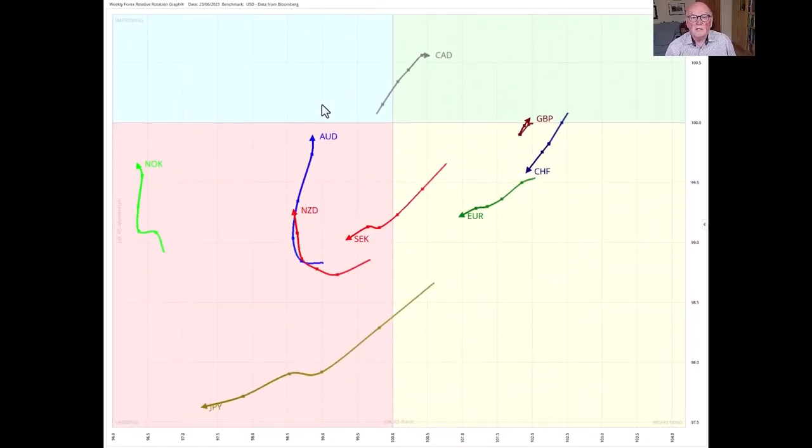Now we move to the foreign exchange market, starting with a weekly relative rotation graph with the dollar in the middle. Anything to the right of the vertical 100% level is in a relative uptrend versus the dollar; anything to the left is in a relative downtrend. Most notably heading south-westerly — weakening with low momentum — continues to be the Japanese yen. The yen would be your choice for any short-side trade, perhaps against the Canadian dollar. We've also been favouring the pound, which is flipping around and strengthening, while the euro is weakening very slightly.